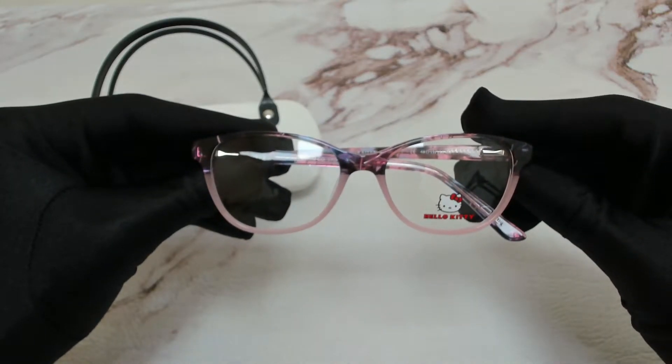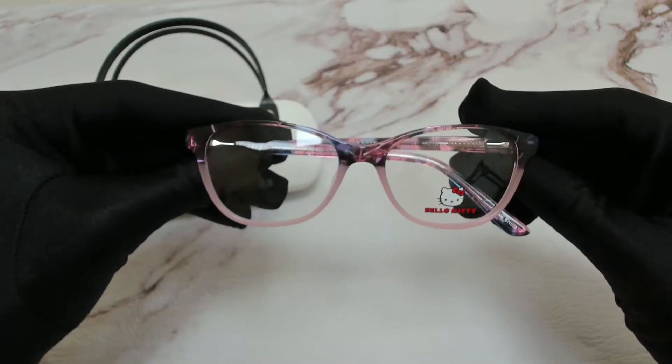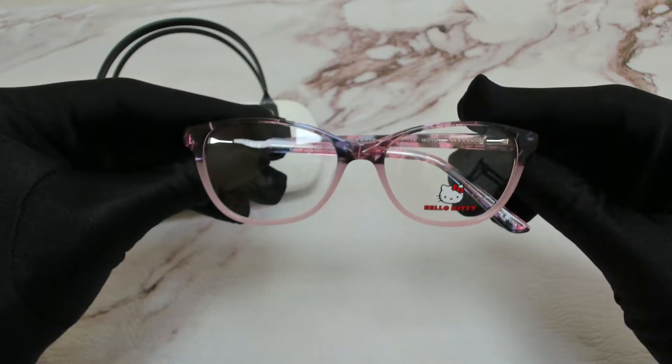Hi everyone, greetings from JoyLot.com. I'll be demonstrating Hello Kitty eyeglasses, model HK313, color code 1.